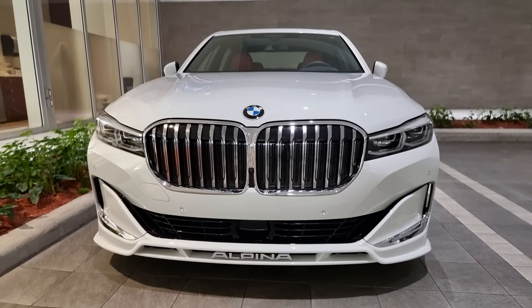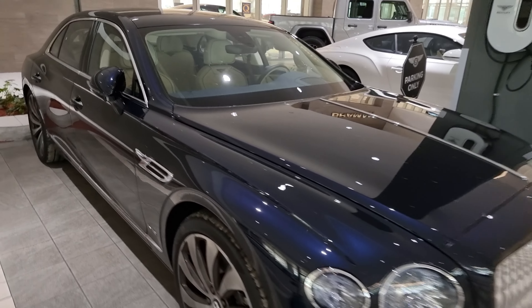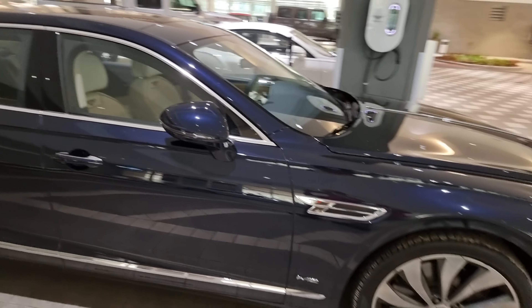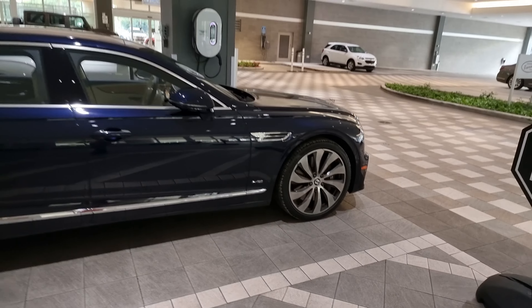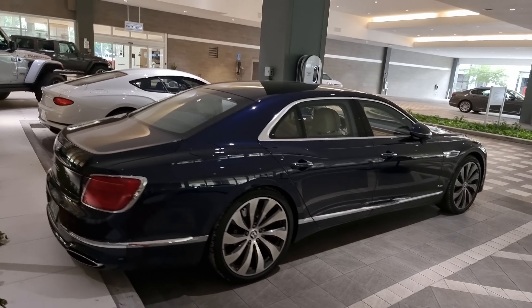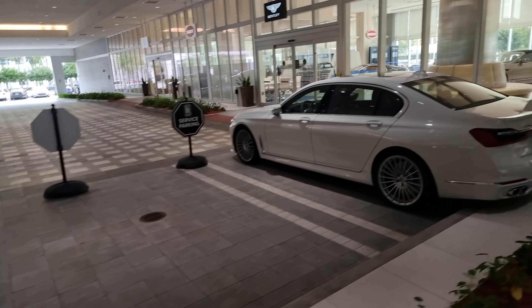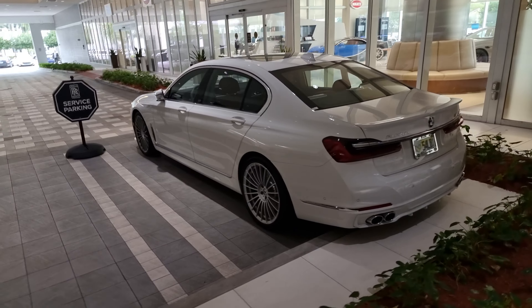So it's a choice of the Alpina or the W12. That's a decision — very elegant color on the W12, however. I'm not sure which I would take, the W12 or the B7. Maybe both.